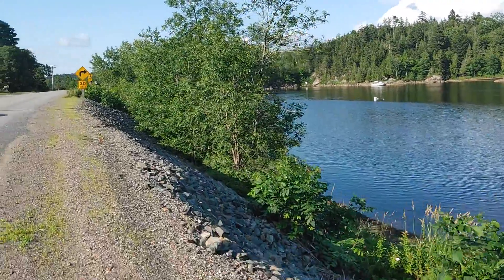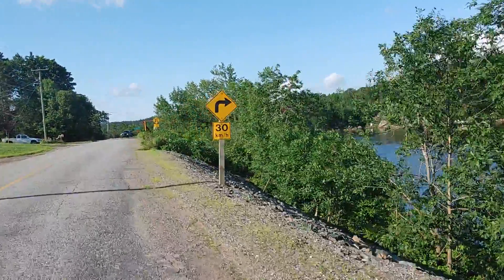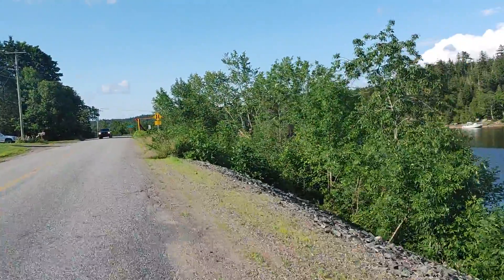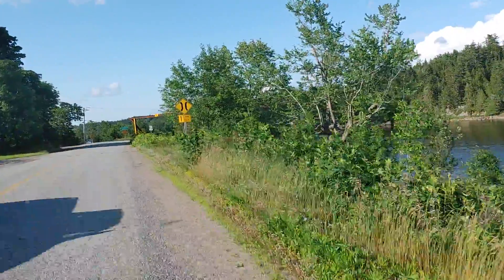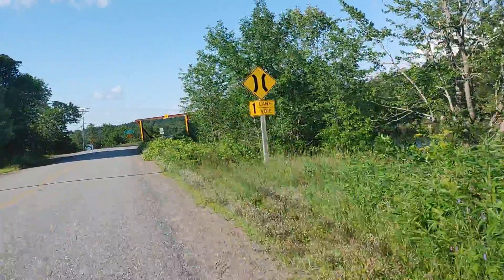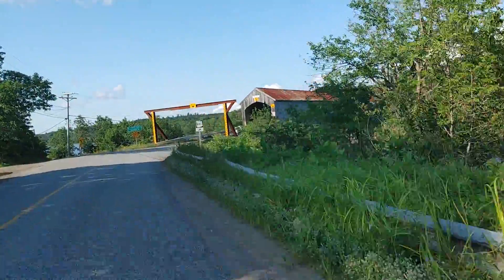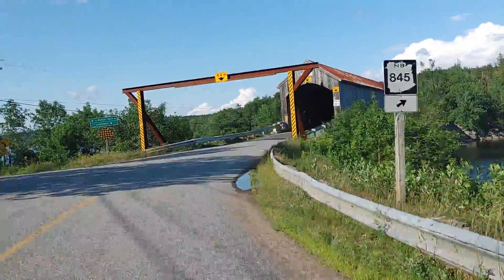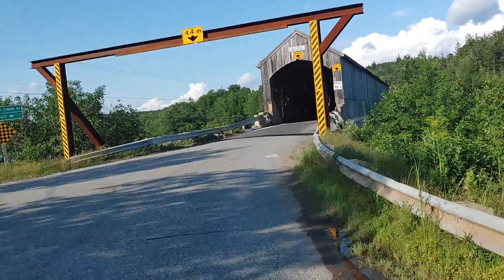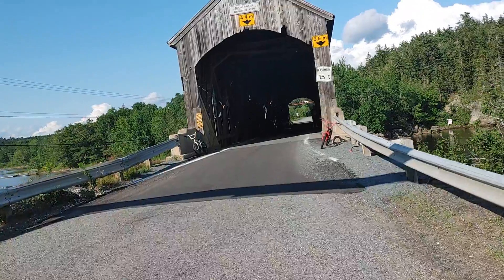Covered bridges are so popular, especially with American tourists. To find one that's been beautifully restored and is over a hundred years old — just amazing. When we go inside, as a viewer you won't be able to notice, but we can smell the wood throughout this bridge. It's pretty amazing. We're going to go nice and slow — there are some people inside.